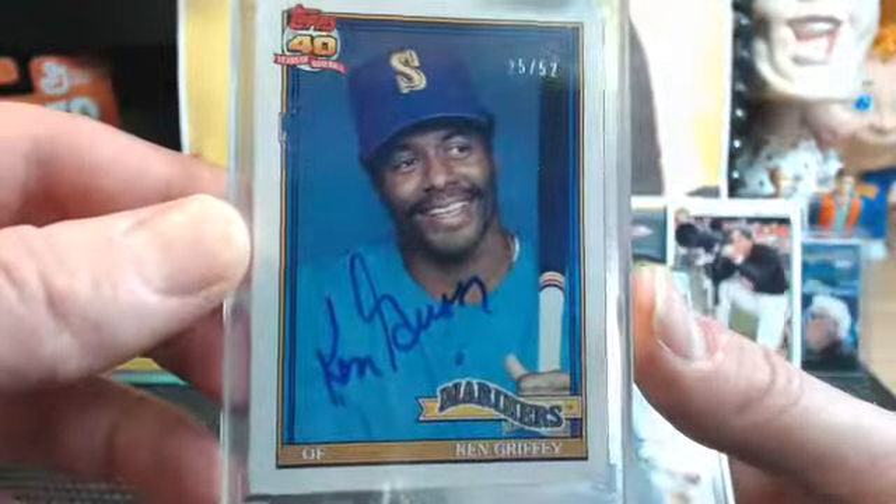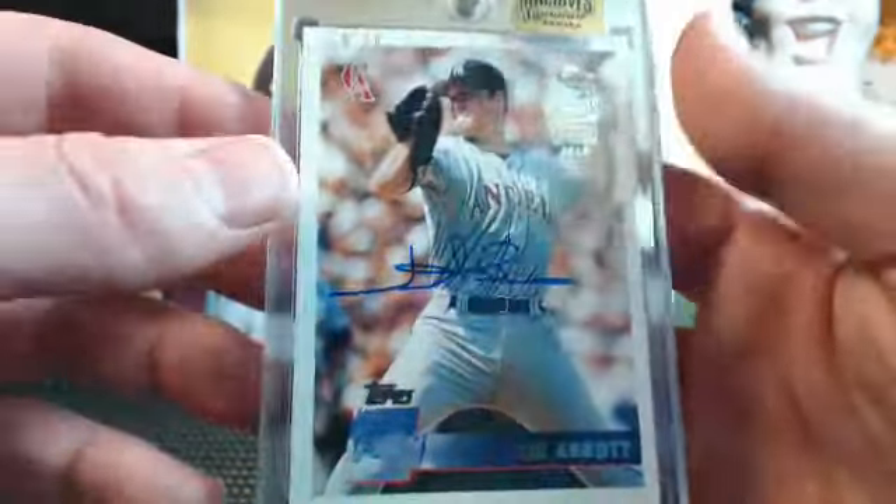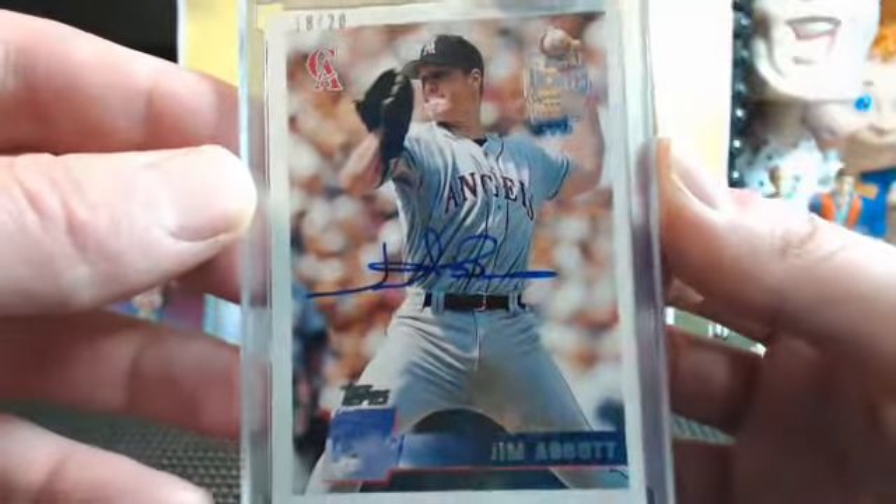Ken Griffey Sr. in the Mariners, 25 out of 52. And the first one out was the old left-hander, Jim Abbott, 18 out of 20.